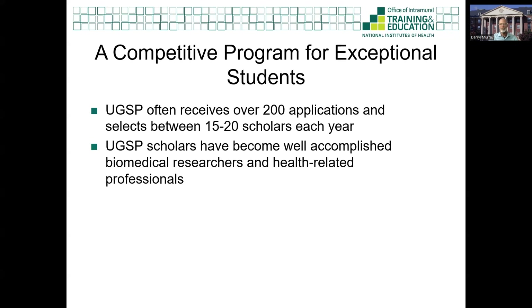Each year, we usually receive over 200 applications and accept between 15 and 20 applicants for each cohort. UGSP scholars have gone on to become really well accomplished as biomedical researchers and health-related professionals. Over 70 percent have received or are currently enrolled in programs for MDs, PhDs, and MD-PhDs, as well as master's programs and many other health-related professions. Our UGSP alumni are participating in medicine, completing clinical fellowships and residency programs. Some are also conducting research in academia, industry, and government, including right here at the NIH.